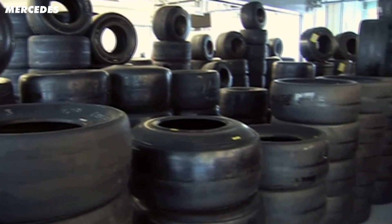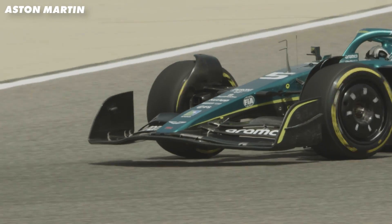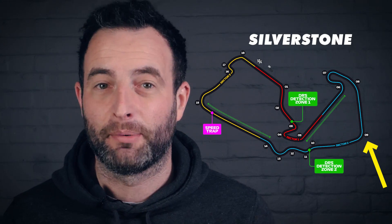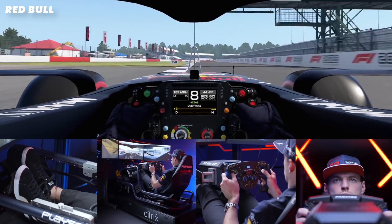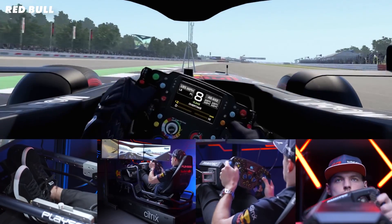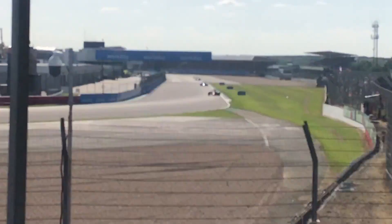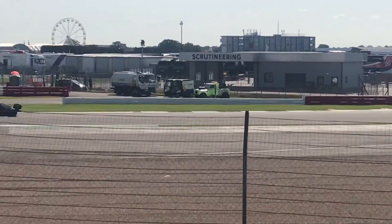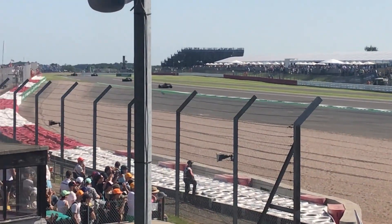Now we know how tyres are made, we need to understand the extreme loads they have to deal with out on track. Using Copse Corner at Silverstone as an example — it's a flat-out right-hander taken at around 180mph and one of the best corners in Formula 1. Just think about what the tyre experiences here: you're doing 180mph with two tonnes of downforce pushing the car into the ground, and you turn the steering wheel carrying that load the whole way through the corner.